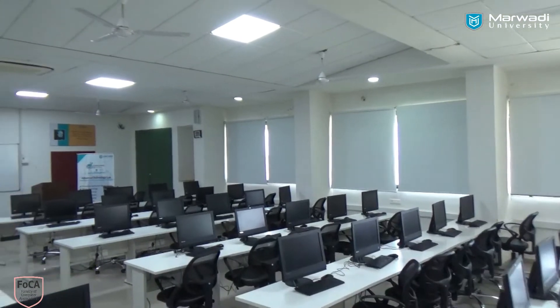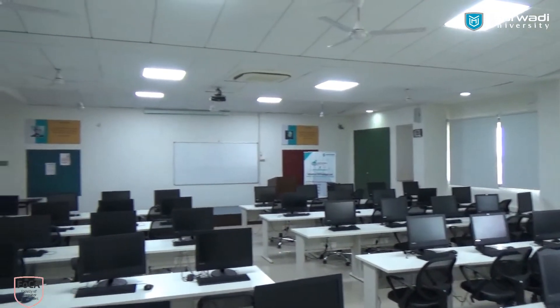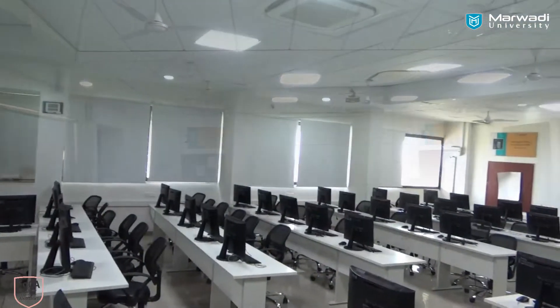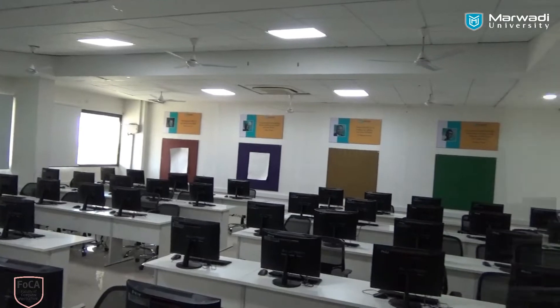Considering new technologies like Microsoft, Windows, and other operating systems, we have advanced technology labs where we have procured all-in-one machines. Different operating systems as well as virtual boxes are being installed. The students can take advantage of different programs being conducted in terms of big data, cloud computing, and all recent advancements.